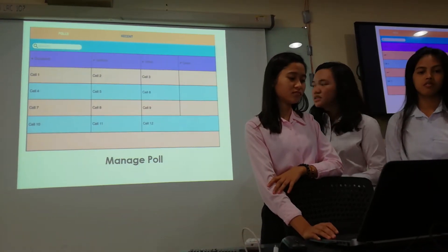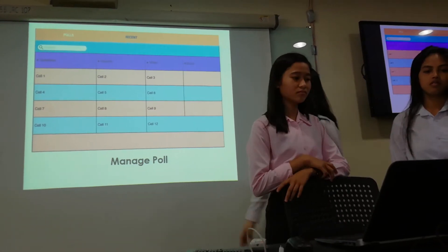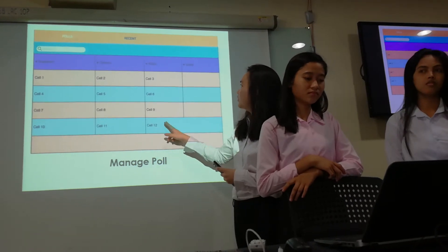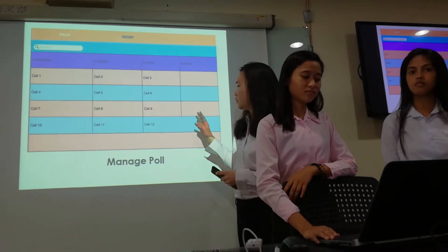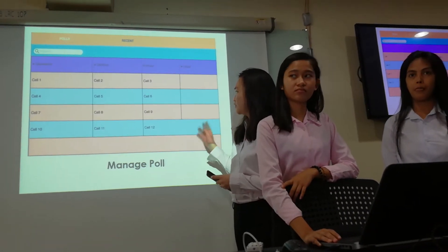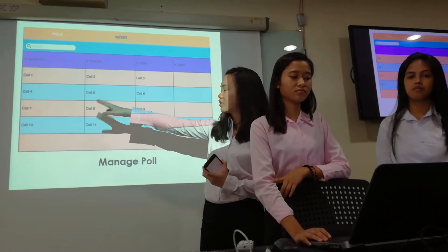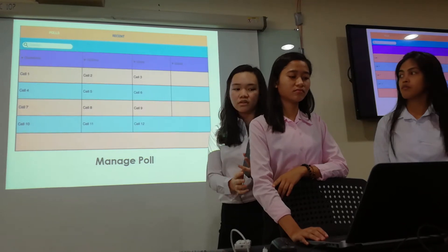This is where they can manage the poll. The question will be shown here, along with the options, how many options they have, how many votes, and the dates when they created it and when it was last viewed by users. They can also edit it by clicking the question and going back to the create poll screen.